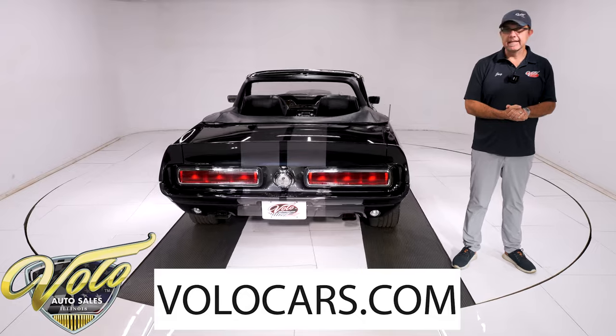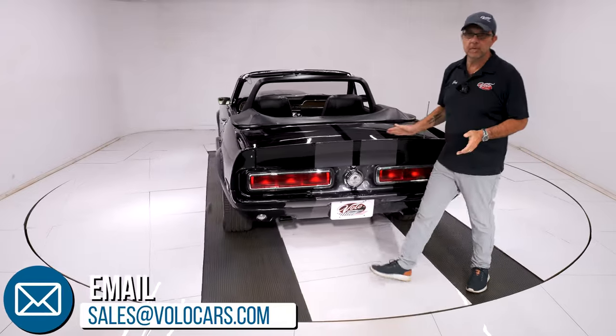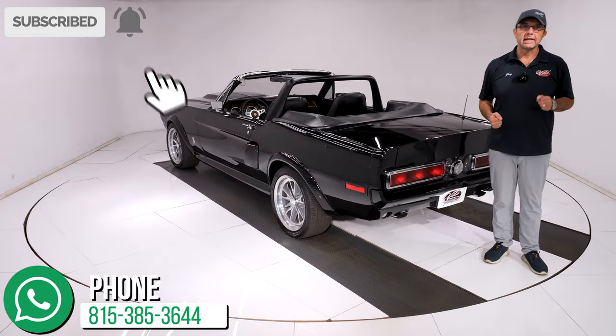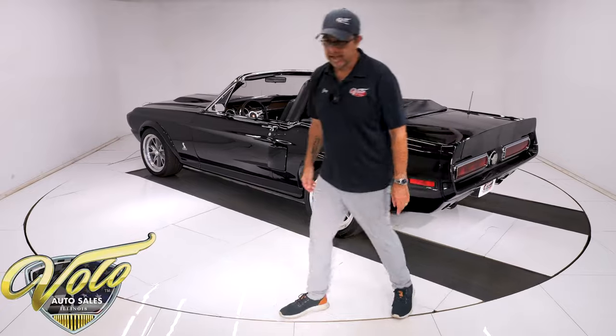Go to volocars.com — that's where you can talk to the salesman and get your questions answered. I would seriously consider the Buy It Now button on this one; if you like it, it will be gone in 60 seconds. The salesman will help you with delivery and financing. If you enjoyed the video, subscribe to the YouTube channel, click on the bell icon, and you'll be notified when the next one is posted. Thanks for watching.